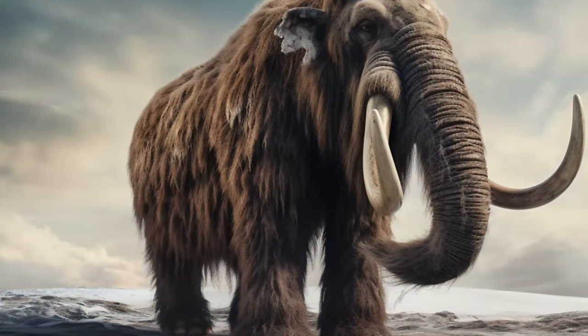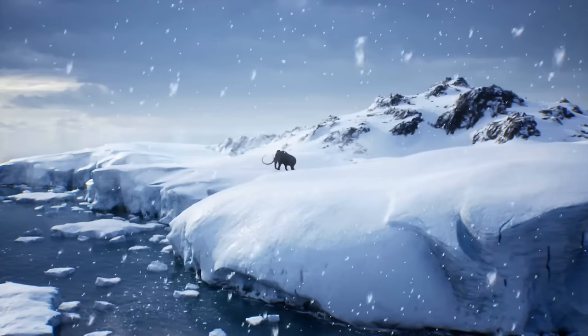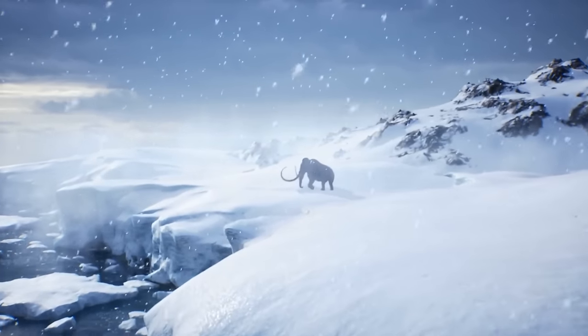The woolly mammoth's most distinctive feature was its thick coat of fur. This coat consisted of long, coarse outer hairs and a dense, insulating undercoat. The woolly mammoth's fur helped it survive in the cold climates of the Pleistocene, providing insulation against the harsh weather.